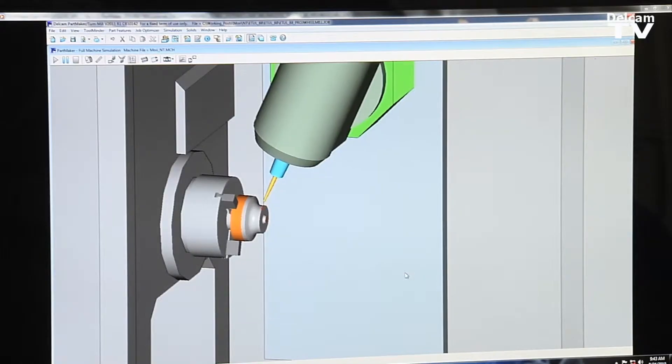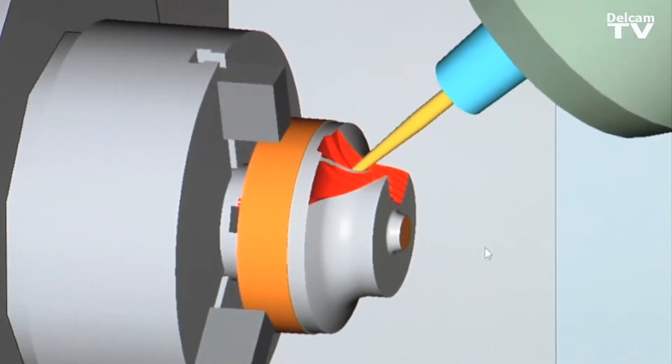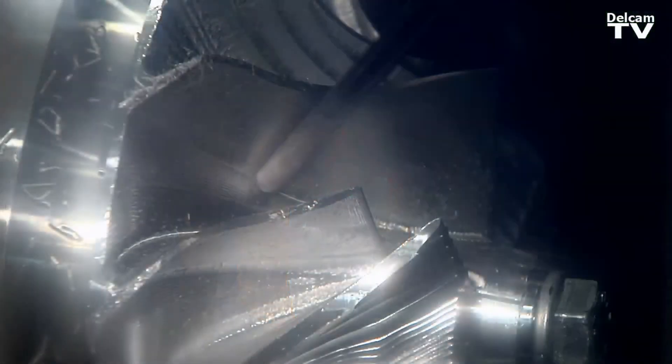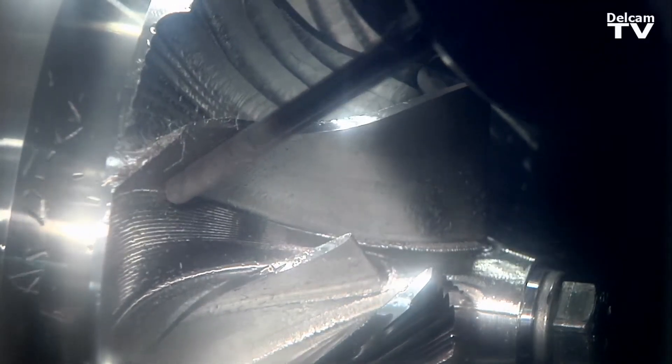Transferring solids from PartMaker to PowerMill with the PowerMill interface, being able to bring those back into PartMaker, it's been an enormous help. It led us to do things that we weren't able to do before, led us into markets that we would not have been able to participate in.